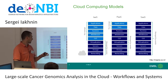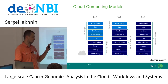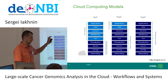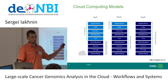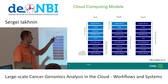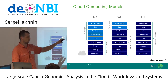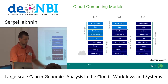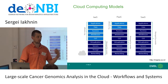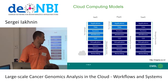My talk today has two parts. One talks about our experience building systems and deploying large-scale analysis on infrastructure as a service clouds — OpenStack environments and Amazon Web Services. The other is an example of somewhere between platform and software as a service, where companies like Seven Bridges Genomics or DNA Nexus have built platforms that allow you to access data and run analyses on them.